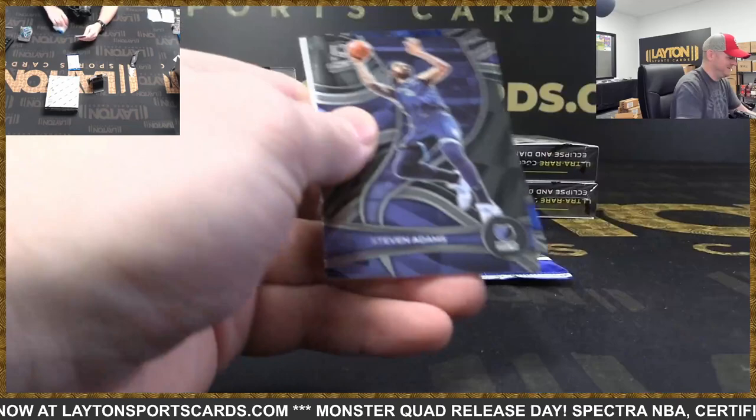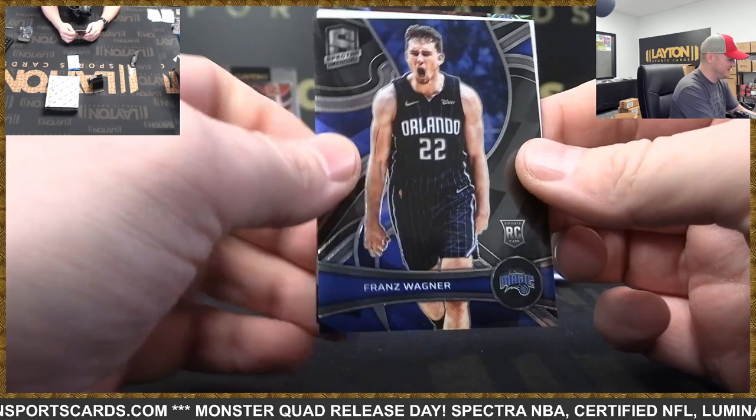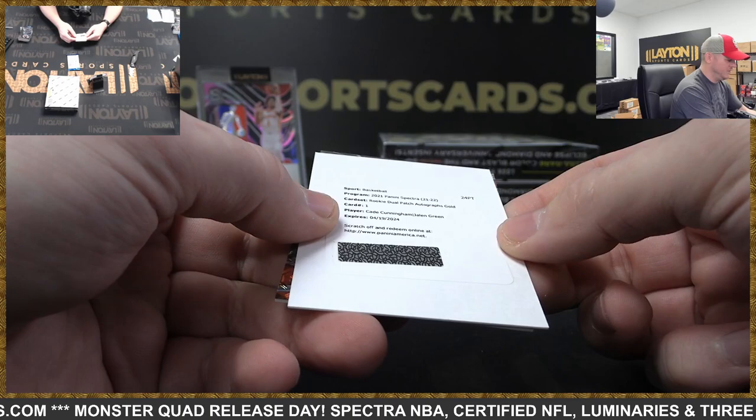Isn't that the worst nickname in the history of sports — Grandmama? There's Montrezl Harrell. All right, I think we have a redemption coming. There's Steven Adams and Franz Wagner — that should be big. Redemption. Oh my jeez, no way!